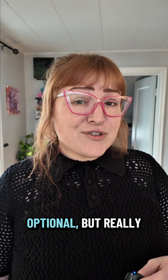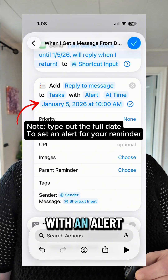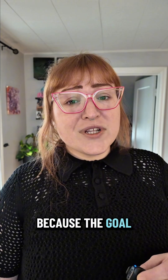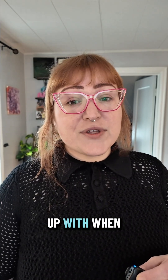Step four is optional but really helpful. Add a new reminder to actually reply to that message, with an alert when you're back. Because the goal isn't just avoiding texts — it's remembering who to actually follow up with when the time is right.